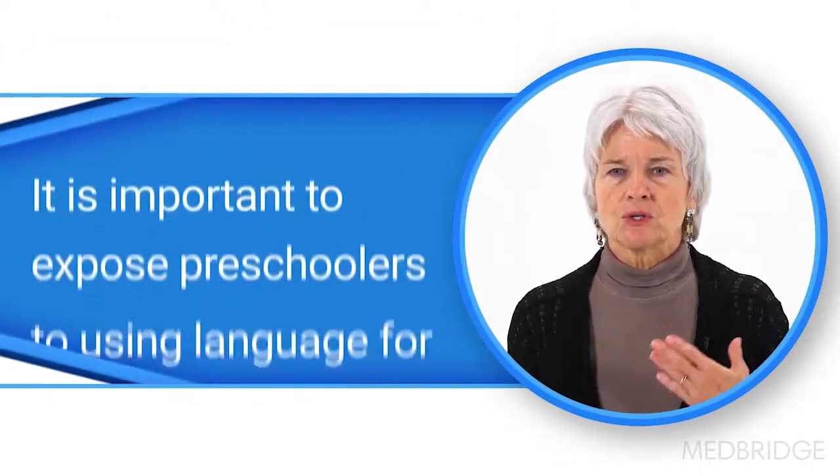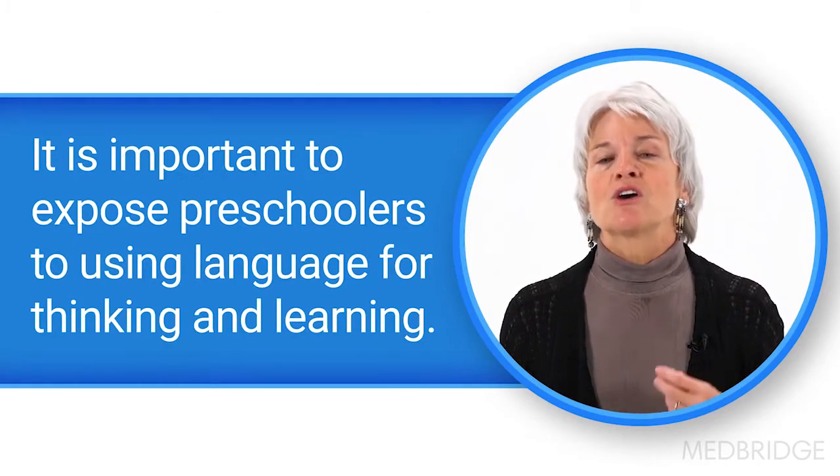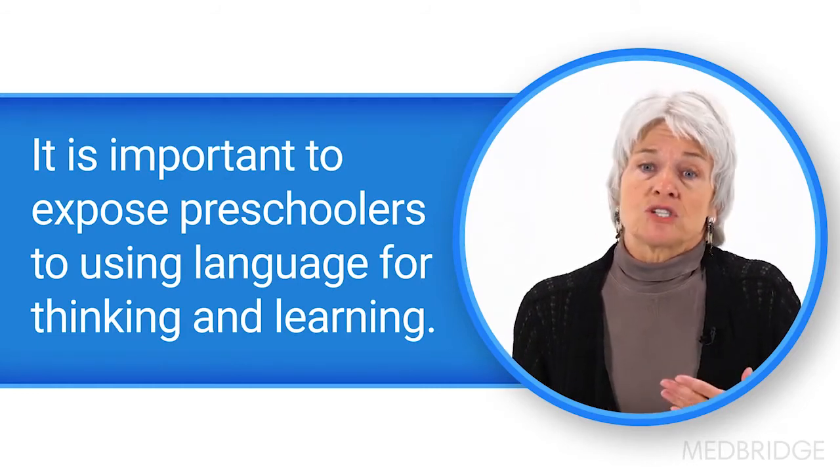In addition to these skills, we need to be thinking about exposing preschoolers to and getting them to practice with using language for thinking and learning. We call these uses of language academic language, or a term that's more appropriate to use with preschoolers and kindergartners, academic talk. They also need to learn to use language for staying on task and learning about the mind. We call these uses of language executive functions. These two sets of skills are separate, but they certainly are very interrelated.